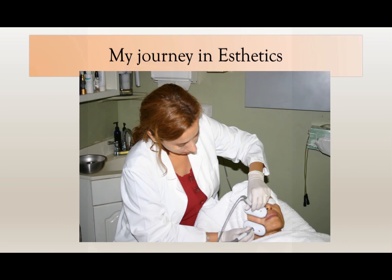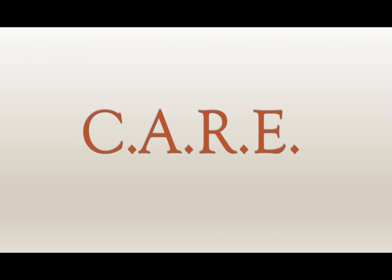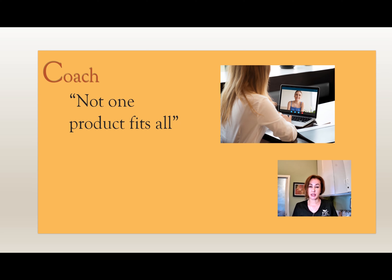I'm going to demonstrate my presentation with CARE. C is for Coaching. Getting the proper coaching is crucial. There is no one size fits all. The care for the skin changes with the weather, hormones, and lifestyle.